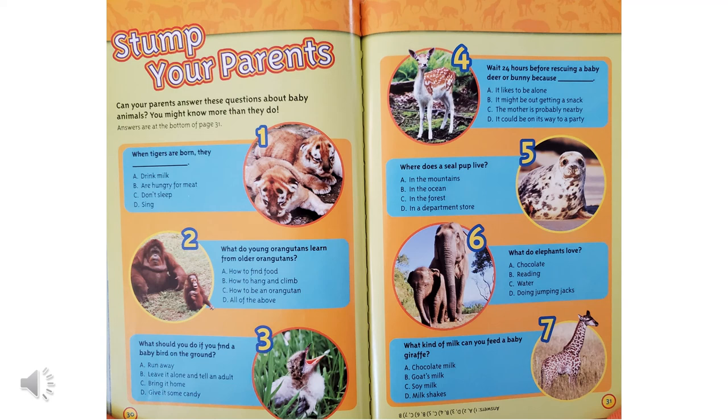What should you do if you find a baby bird on the ground? Should you run away, leave it alone and tell an adult, bring it home, or give it some candy? If you find a baby bird on the ground, you should leave it alone and tell an adult. You should wait 24 hours before rescuing a baby deer or bunny because the mother is probably nearby.